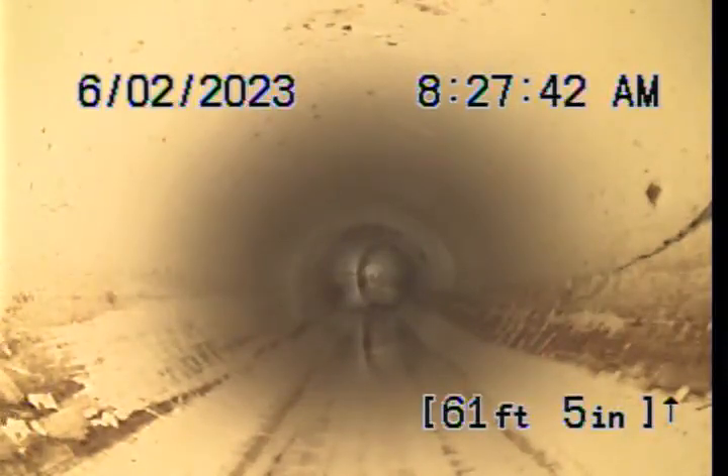Both times we serviced this line, the outside clean-out was dry, so we worked from the inside clean-out in the warehouse men's room.